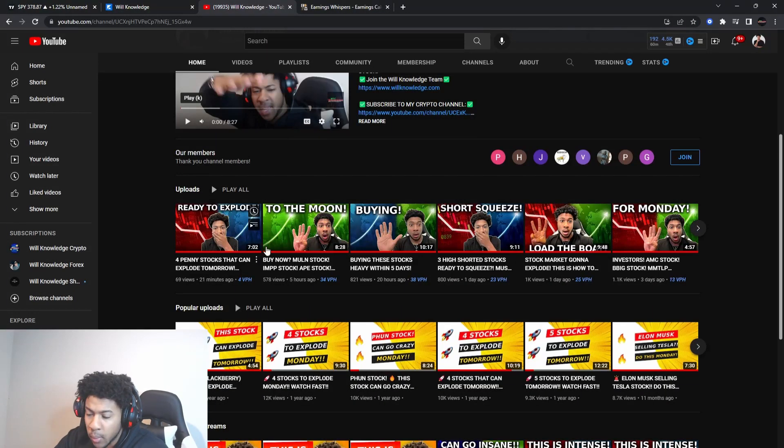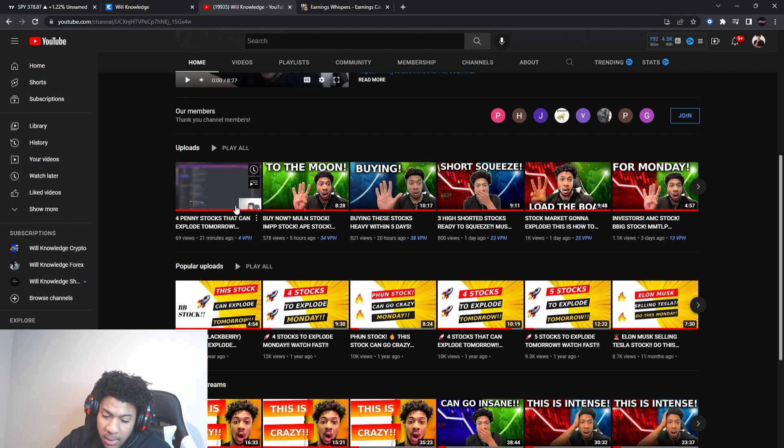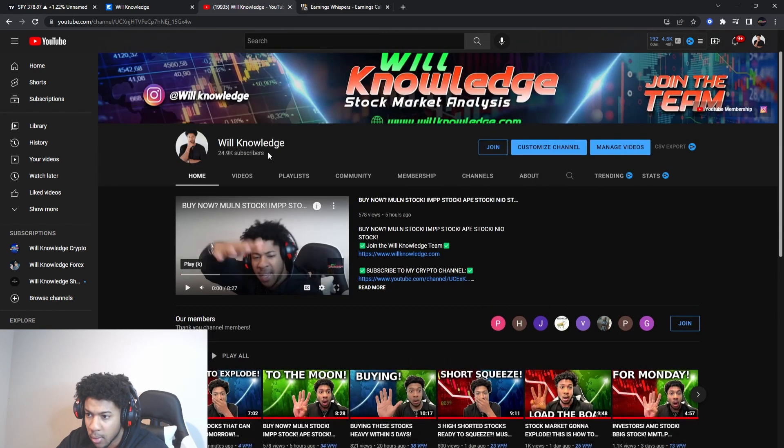We have two videos already posted — one on Mullin, IMPP, AMP stock, and NEO. If you want levels on Mullin, IMPP, NEO, or APE, it's in that video. Then I also have a penny stock video covering ATXI, Skills Rig, and much more, so make sure you go watch those.